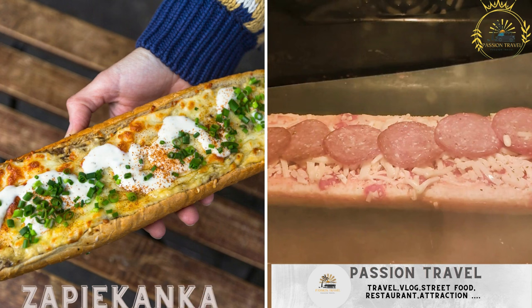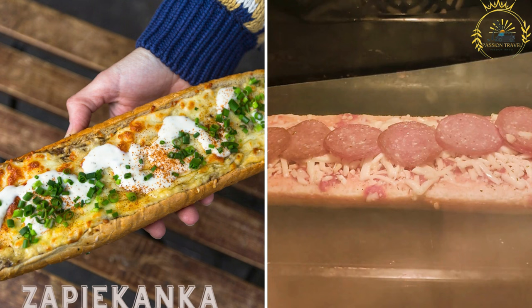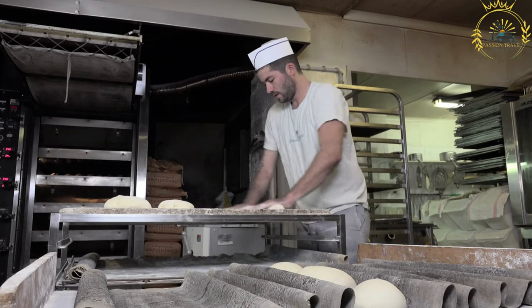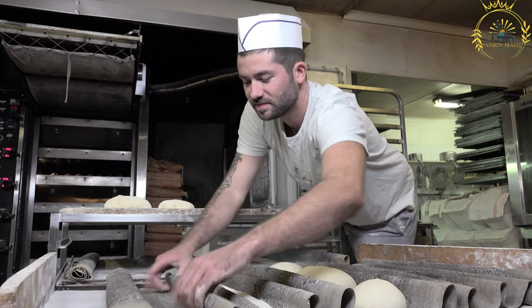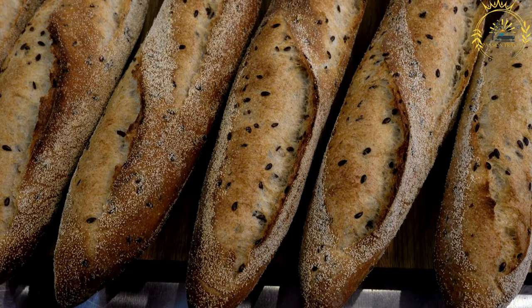Zapiekanka is a popular Polish street food. It is a baguette or halved bread topped with sautéed mushrooms, cheese, and other toppings, then baked until the cheese melts and served with ketchup or garlic sauce. Zapiekanka originated in the city of Krakow but can now be found throughout the country. It is a type of open-faced sandwich made with a half baguette or bread roll topped with various ingredients.